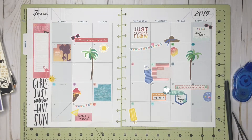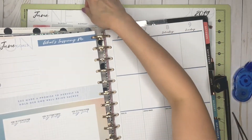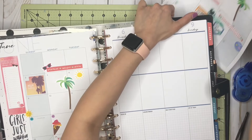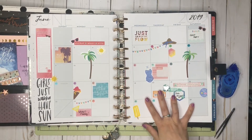So this is my monthly spread. I'll be putting it in the planner now — grabbing the heavy paper. This is the last week of May, so I'll be placing it here. And there we have it — this is my monthly spread for June.